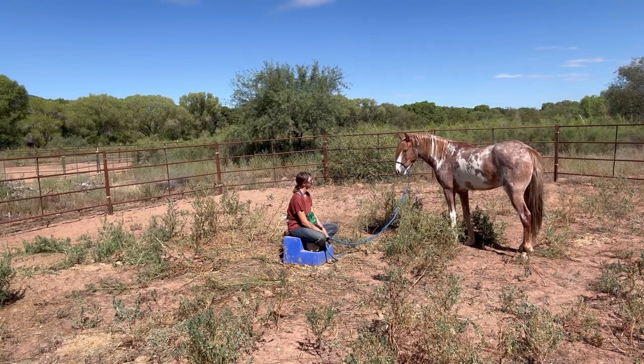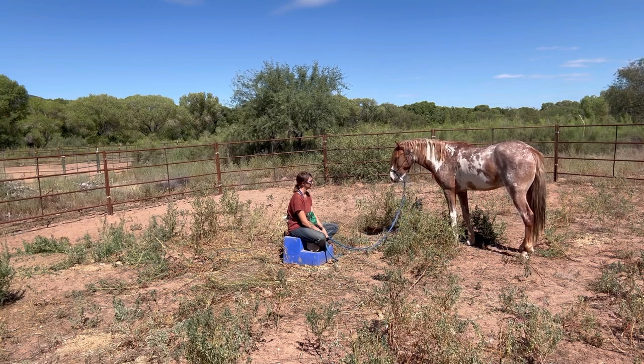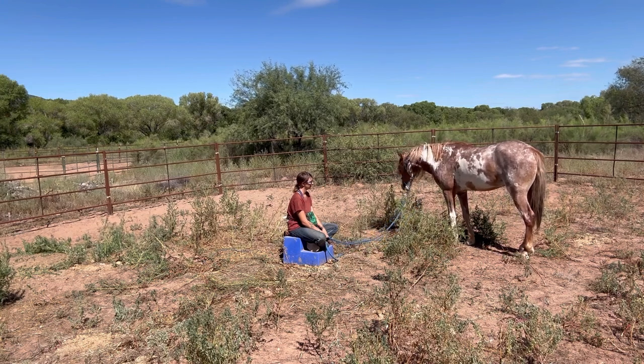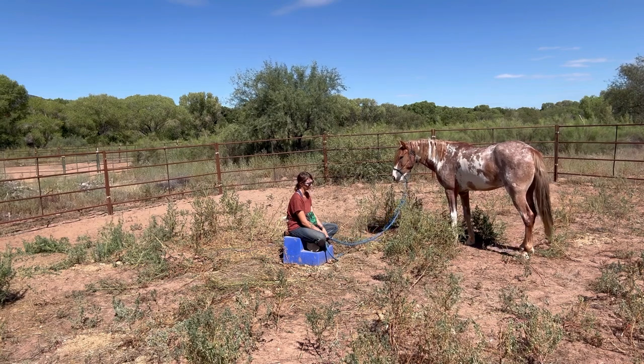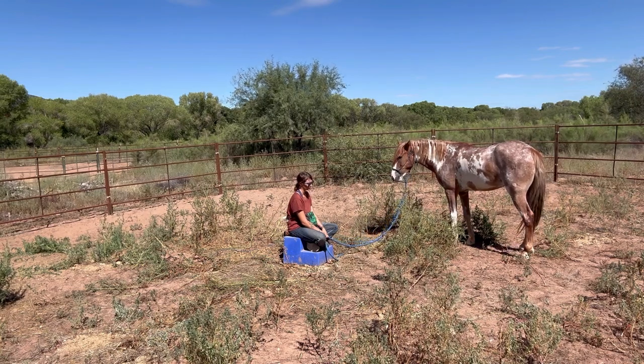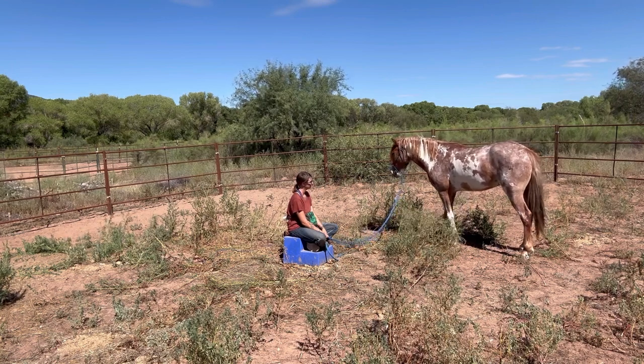I'm going to take this time to explain the other prerequisites of starting a horse under saddle. There is vertical flexion, which is the horse lowering their head. Then we have yielding the hindquarters, where the hindquarters do a circle around the forequarters. And then we have forequarter yields, where the forequarters do a circle around the hindquarters.